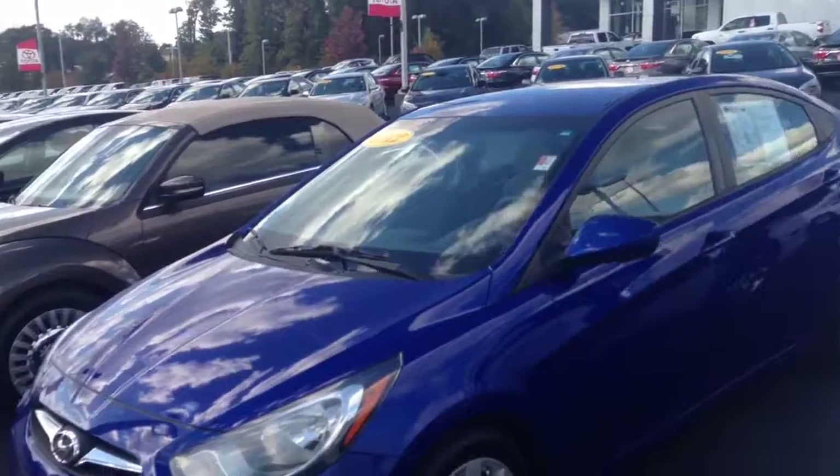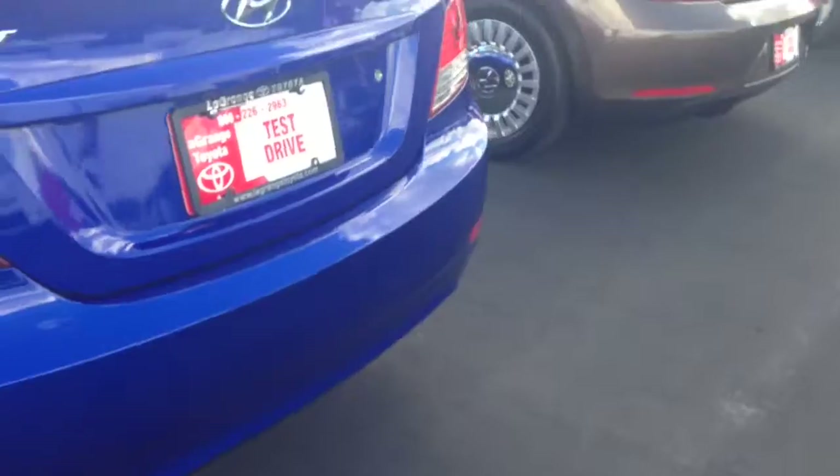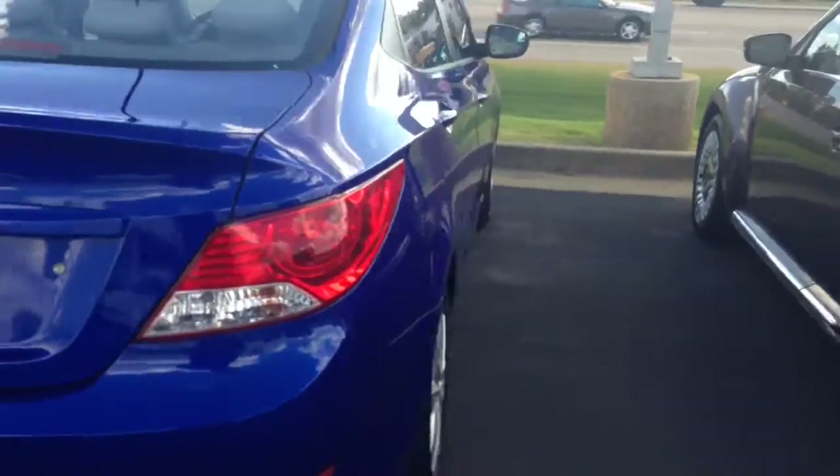Ms. Nelson, as you can see, this is a beautiful blue Hyundai Accent that we have here. It does have alloy wheels on it. I'm going to give you a complete preview walk-around and show you the interior also. We do have it priced to sell, and I've got a little bit of room — I can actually come down just a little bit for you.